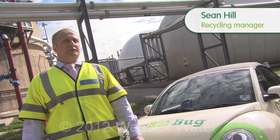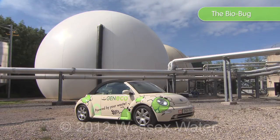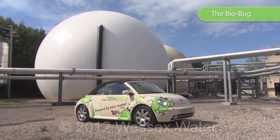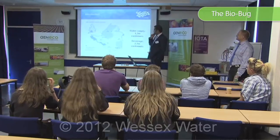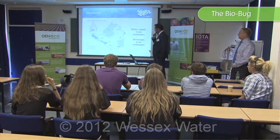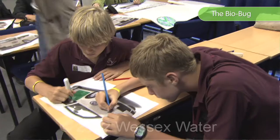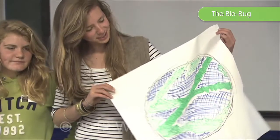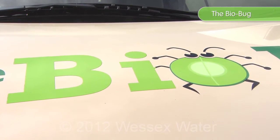At Avonmouth, Genico are running a proof of concept utilising biogas in vehicles. We decided to use a vehicle as proof of concept because of a previous event we ran with Resource Futures at Bath University. We ran a course with 150 students looking at marketing and how they would design a car, and they came up with a clever idea: we've actually got bugs in the digesters, so why don't we have a bug on the road? Hence, we've got the biobug.